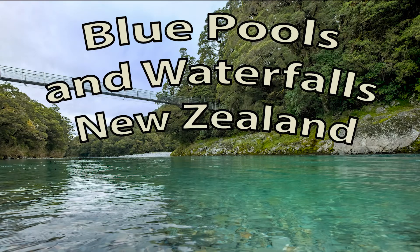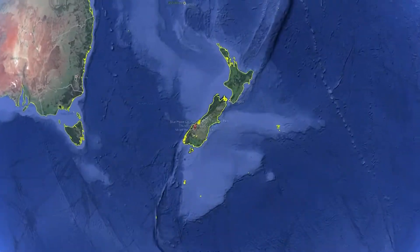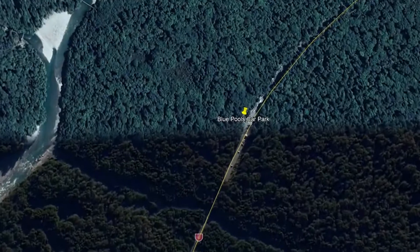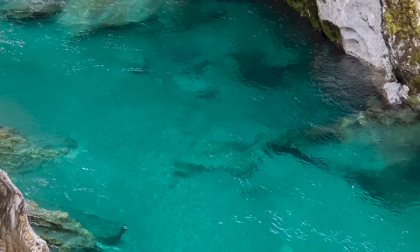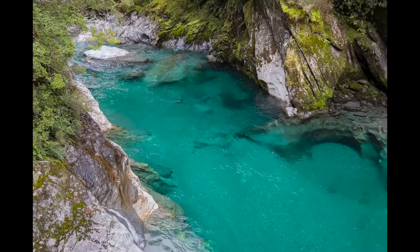Where are we this time? We are on the South Island of New Zealand, a little more than halfway down the island, closer to the west coast. You are in for a treat because today we're taking you to the Blue Pools — and oh my goodness, how beautiful and blue they are.